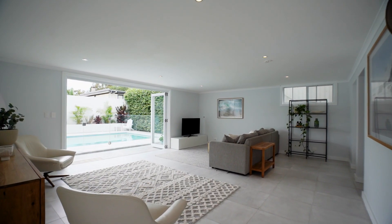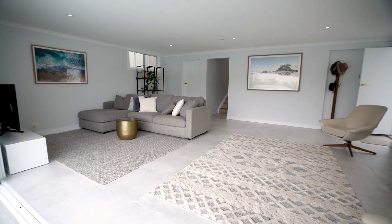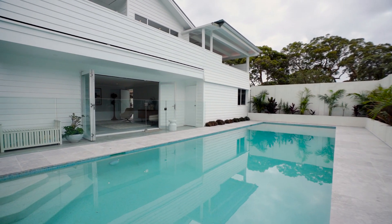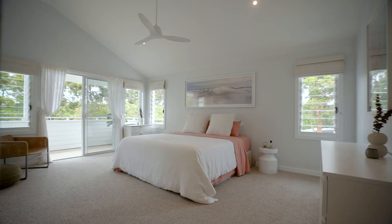It's really well zoned for the family, with a spacious rumpus opening to the pool, a whole level for the kids, and the beautiful master retreat claiming the top level.